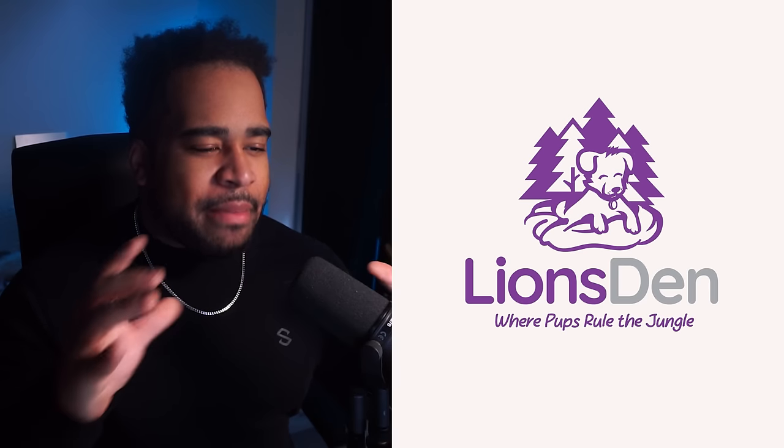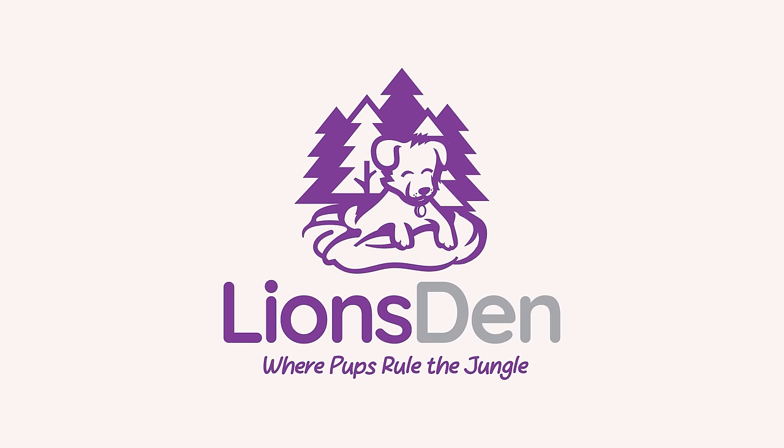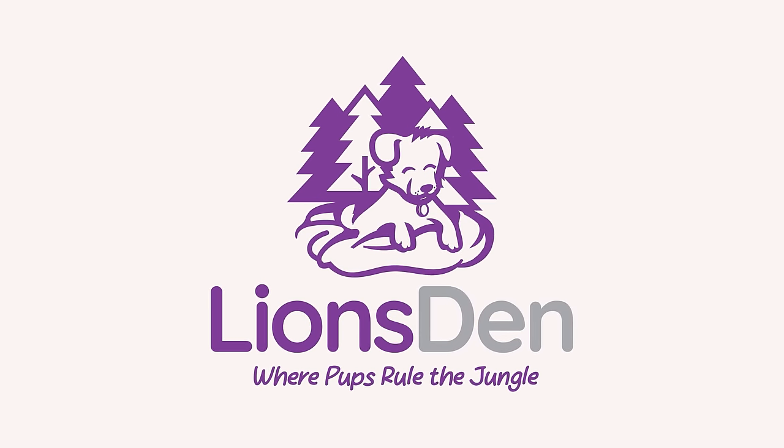My first impressions: the illustration and line work is actually not bad at all. The slogan 'Where pups rule the jungle' — I thought that was fresh. Zooming in on the lion in this first concept, I kind of feel this world of coziness, which is really comforting. I'm not entirely feeling that the forest is completely reminiscent of a lion, but the typeface feels calming with that curved nature, which is really nice.